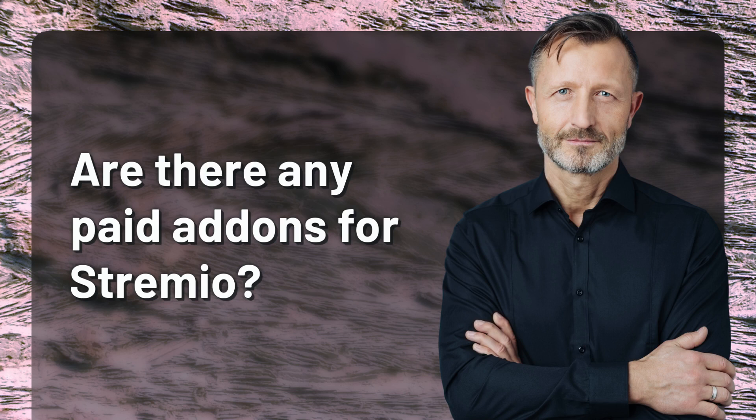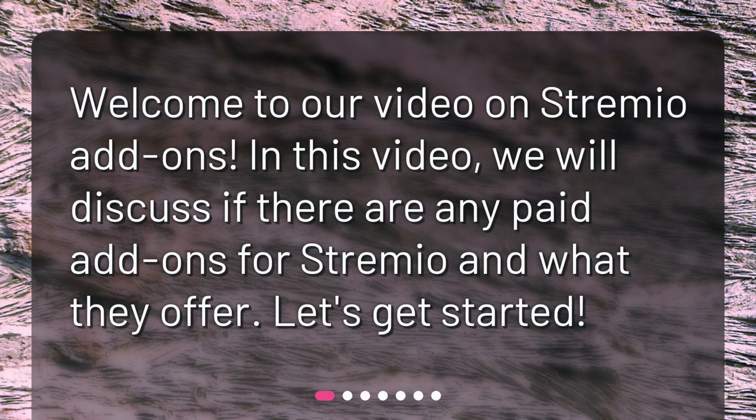Are there any paid add-ons for Streamio? Welcome to our video on Streamio add-ons. In this video, we will discuss if there are any paid add-ons for Streamio and what they offer. Let's get started.